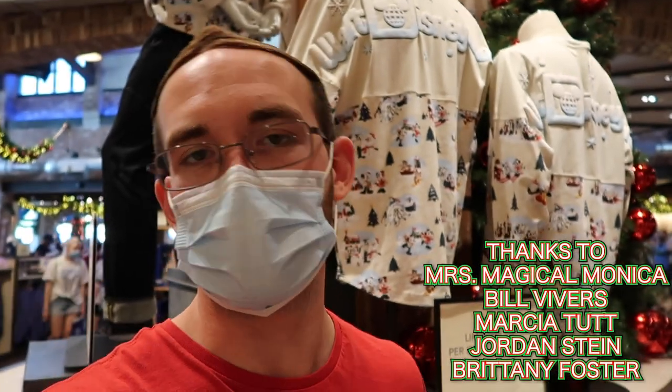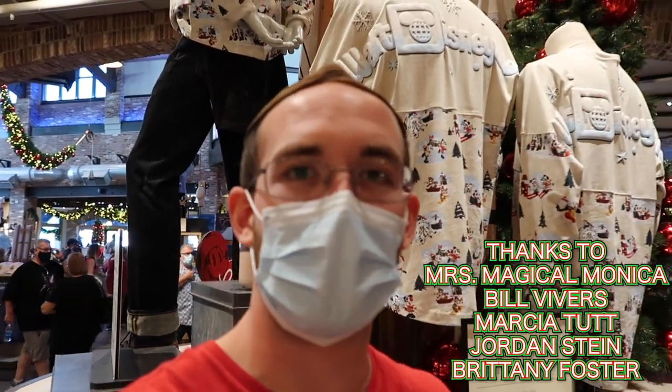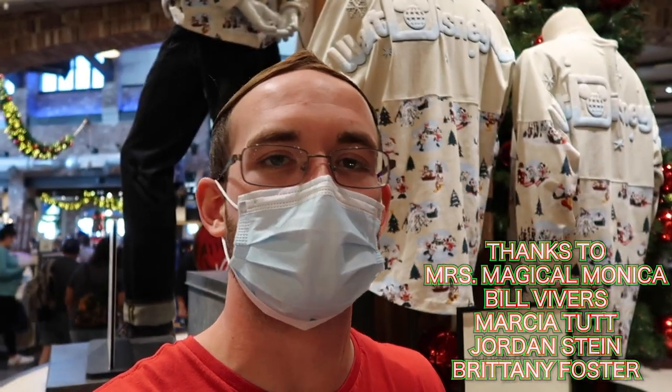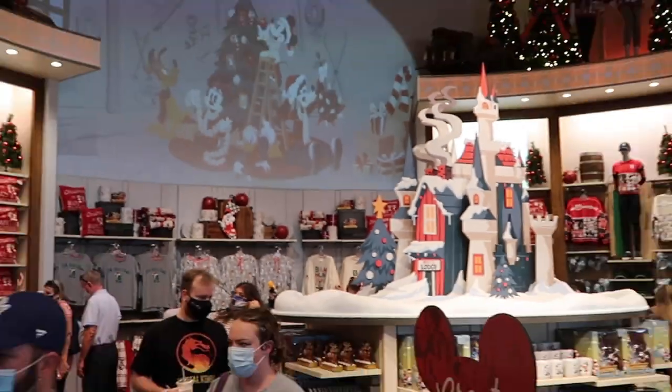I'd like to take this time to thank all my Patreon members. You guys support me through all my different videos, whether it's at the Cactor Warehouse or in the park — your support on Instagram and everything as a whole is just so great. I thought there was a lot of great Christmas merchandise here at the World of Disney. Let me know in the comments below if you agree. Thank you so much for watching and we'll see you on the next go around.